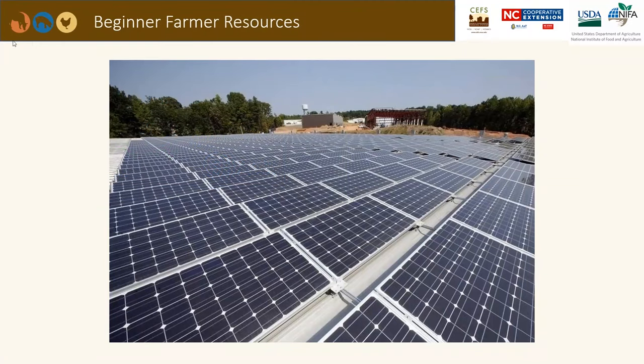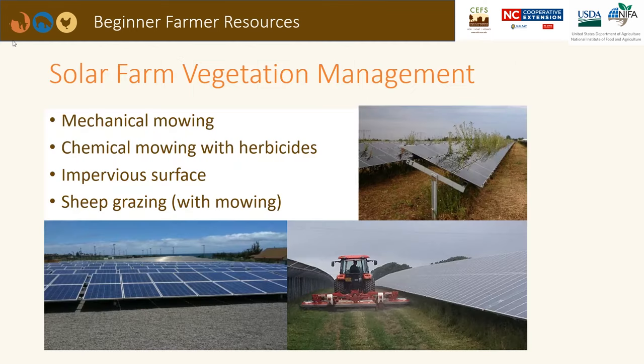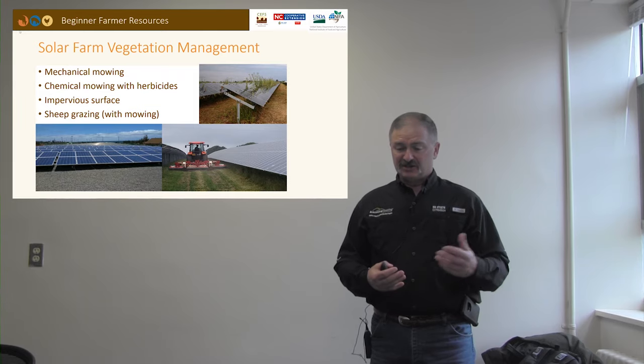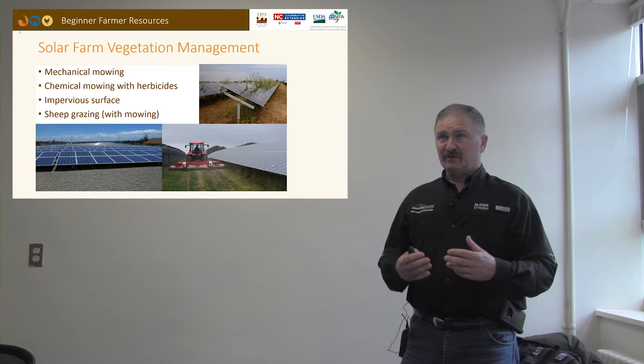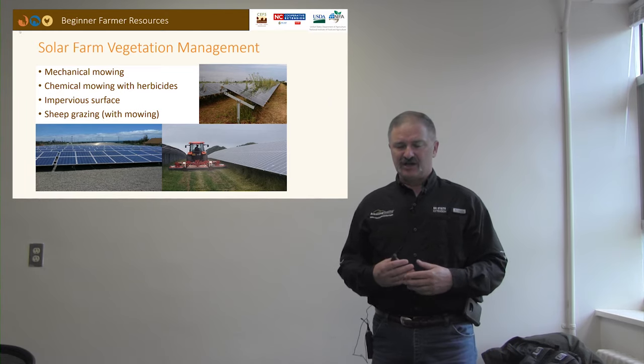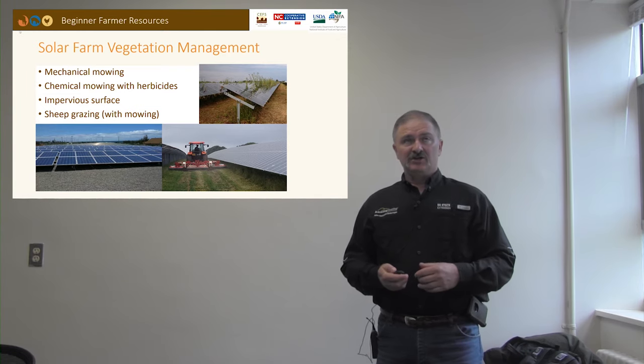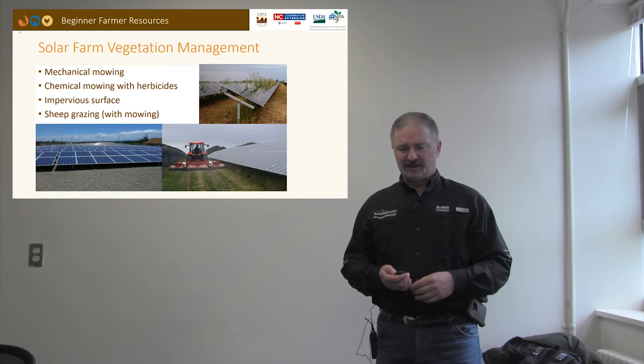This is just an example of one of the solar fields you might see dotting the landscape as you drive around North Carolina. One issue that has emerged is how do we manage the vegetation within these solar farms? We have several options: mowing by mechanical means with a tractor and rotary cutting device or a zero-turn lawnmower; chemical mowing with herbicides that suppress grass growth; or some solar sites will have an impervious layer with gravel and filter cloth, though grass will still establish. The other option we'll talk about today is grazing these sites with sheep.